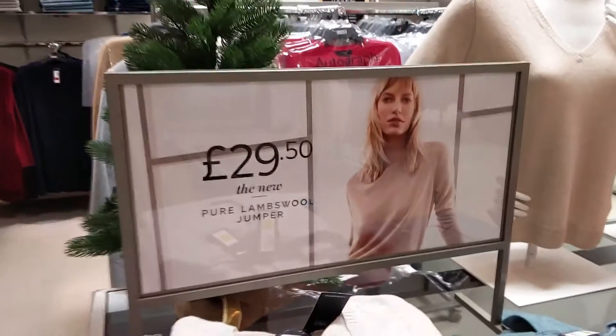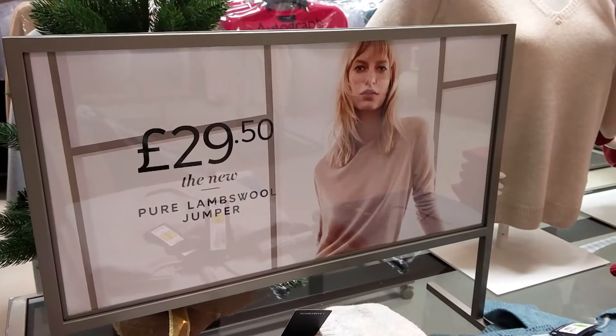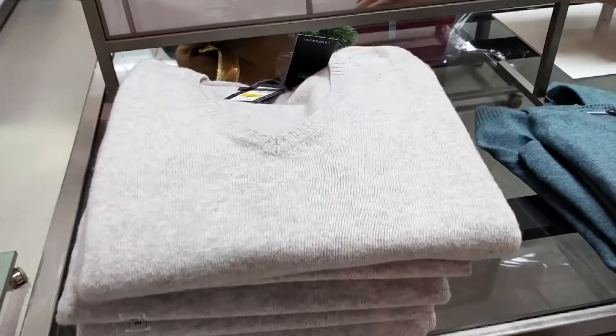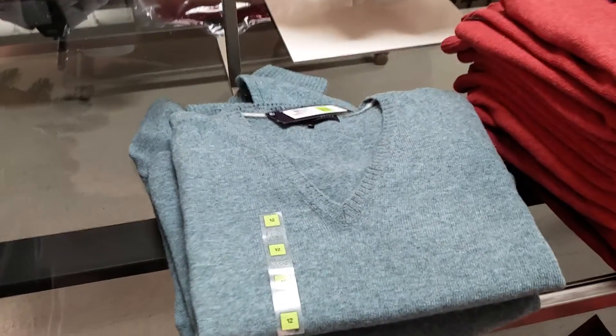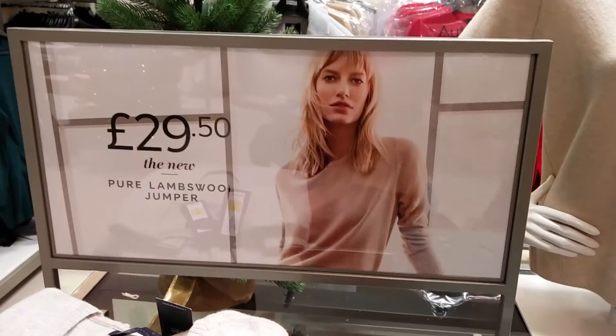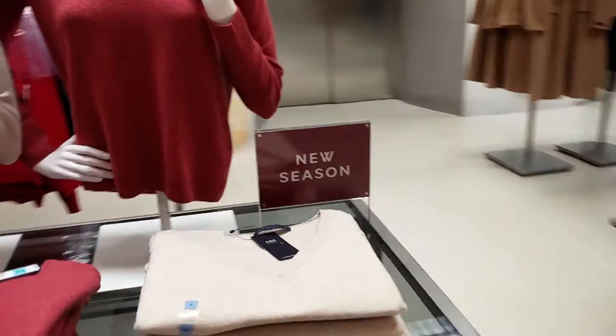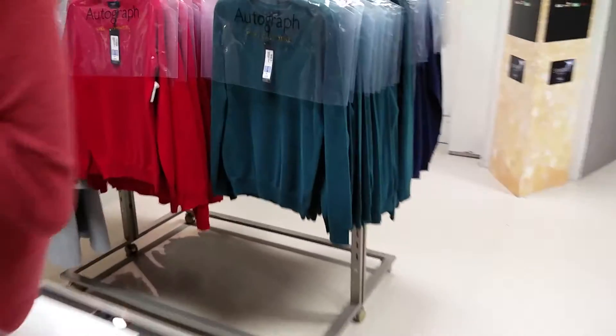So a bit of retail friction in Marks and Spencer's. The new pure lambswool jumper looks nice. But it's not the same jumper — the model is not wearing a v-neck jumper, yet the whole display is v-neck jumpers. Okay, maybe the round neck jumper the model is wearing is behind.